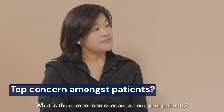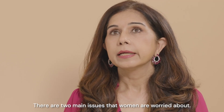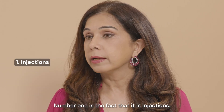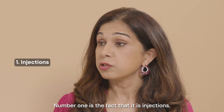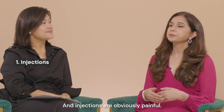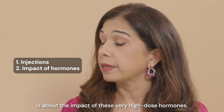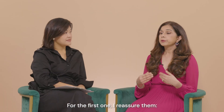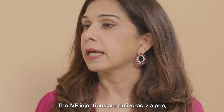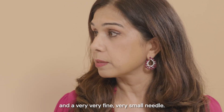So what is the number one concern among your patients and how do you help them overcome this? There are two main issues that women are worried about. Number one is the fact that it involves injections, and injections are obviously painful. For the first concern, I reassure them — the IVF injections are delivered by a pen and a very fine, very small needle.